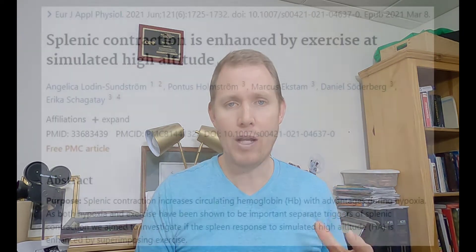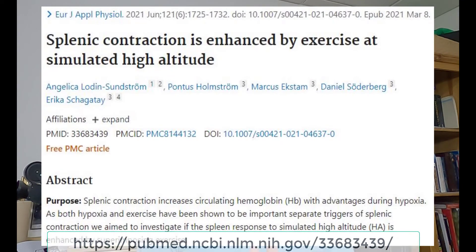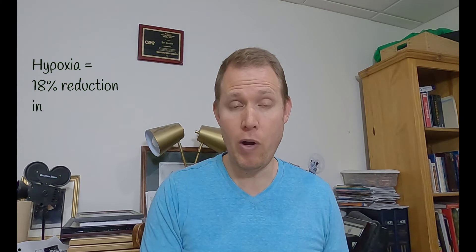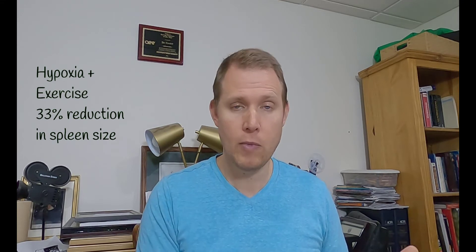A second study wanted to find out if exercise in conjunction with hypoxia would have an increased effect on the spleen. They conducted a similar experiment, but instead of simulating 13,000 feet they simulated about 11,500 feet, and they also had participants exercise. When the participants exercised, they found that the spleen reduced by an average of 33% — in other words, they released about 33% of their stored red blood cells into the body.